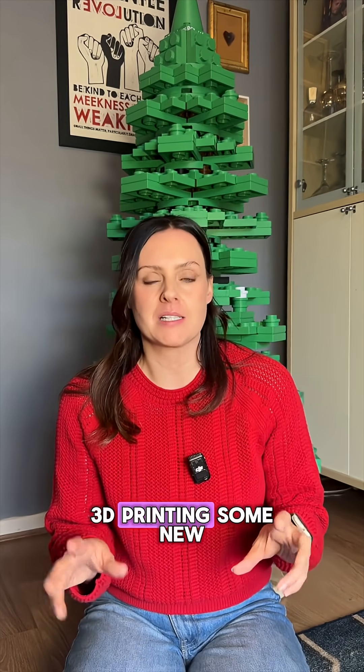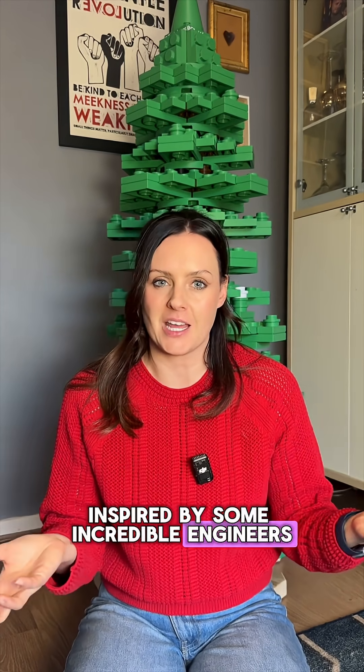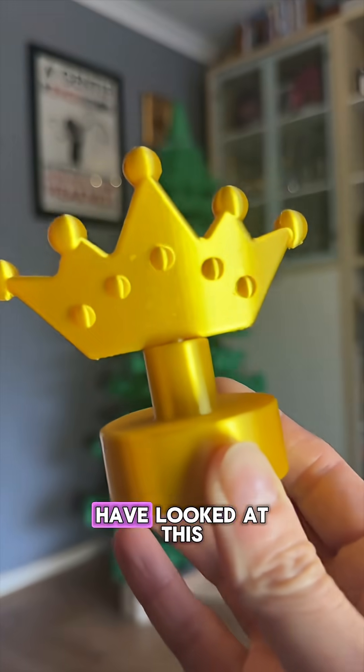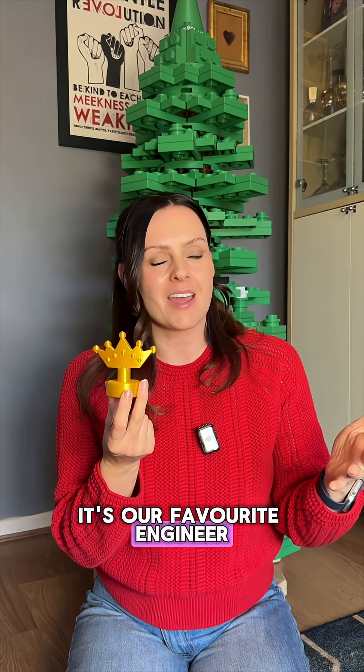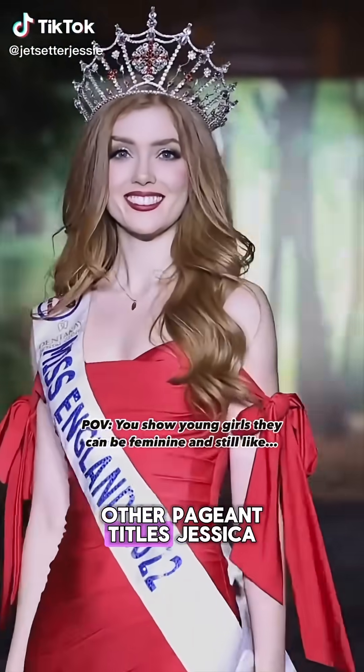I've been 3D printing some new decorations for this tree inspired by some incredible engineers. My next decoration is this — some of you will have looked at this and known exactly which engineer this represents.